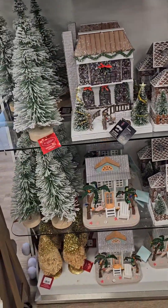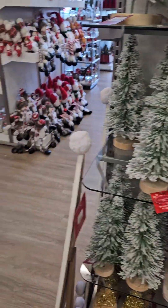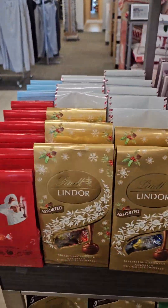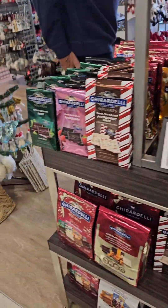Small apartment stuff — they got all the little houses and little trees. They got a little welcome sign with the gnomes. They got candy up here to tempt you. All the holiday candy is coming out.